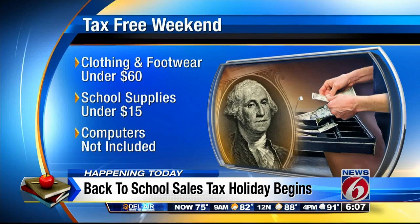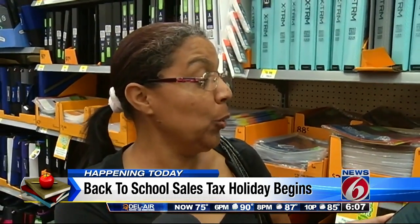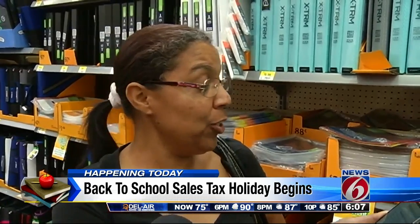School supplies under $15 per item get a tax break, but computers and electronics are not included, unlike in 2015. Items like Crayolas, glue, binders, and dividers are among those covered.